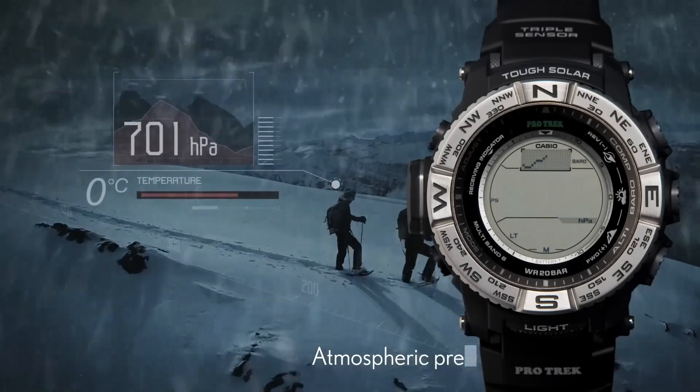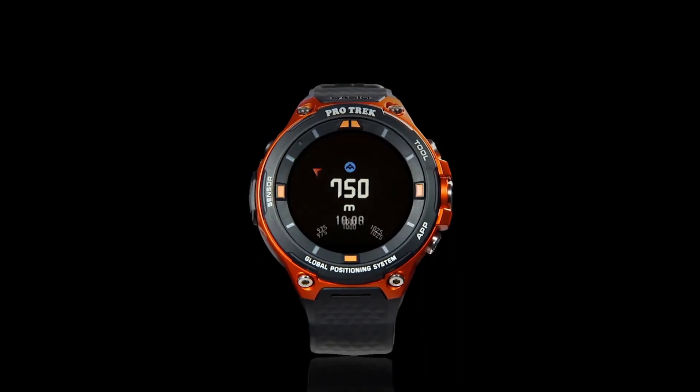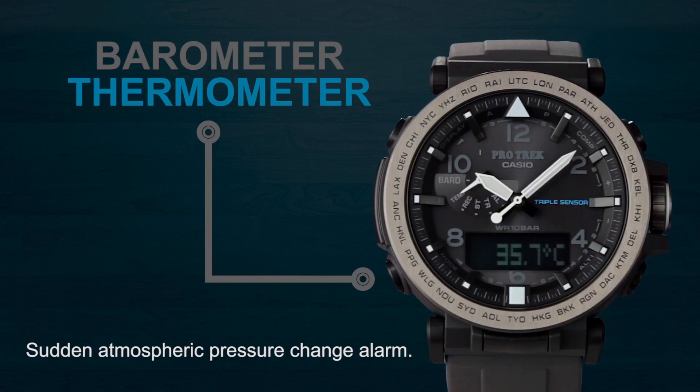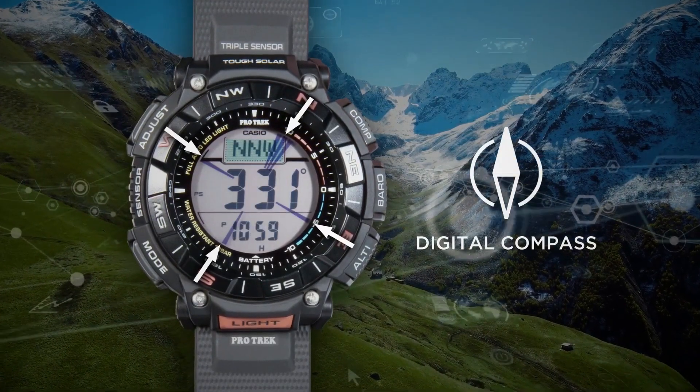Welcome to my channel Proper Watches. If you are looking for the best new Casio Protrek watches based on specifications, you are in the right place. I included all the links in the video description below. Now, let's get started.